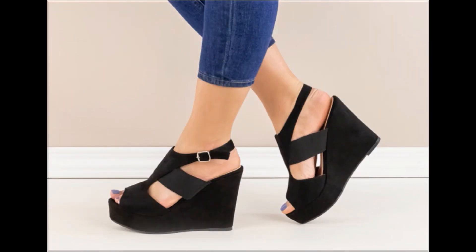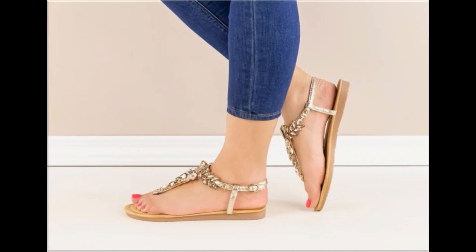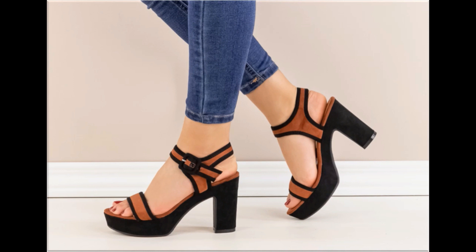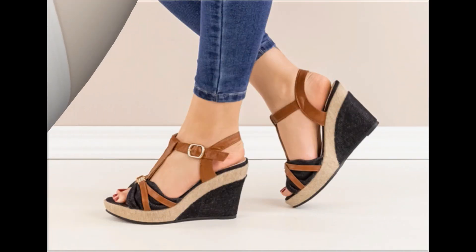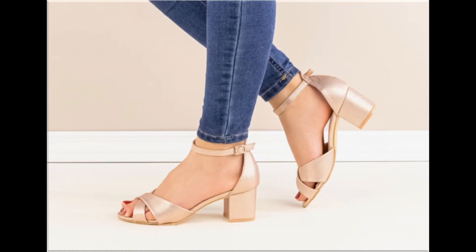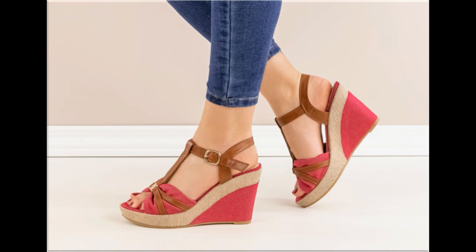These designs are available in markets all over the world very easily. If you are interested in buying online, you can visit national and international brand websites and order from there. Shiny footwear is also available in this collection — you can wear it for weddings, parties, and functions.